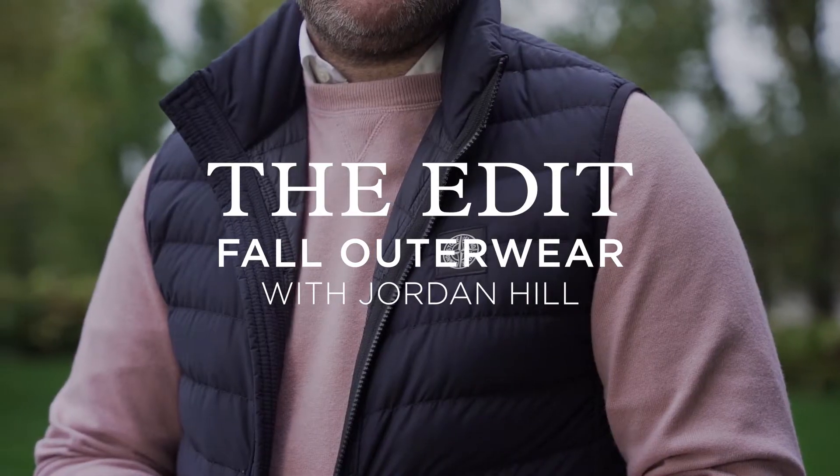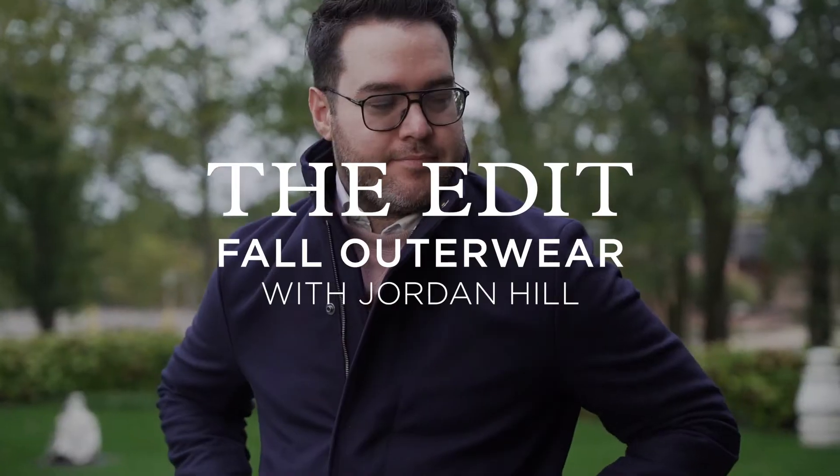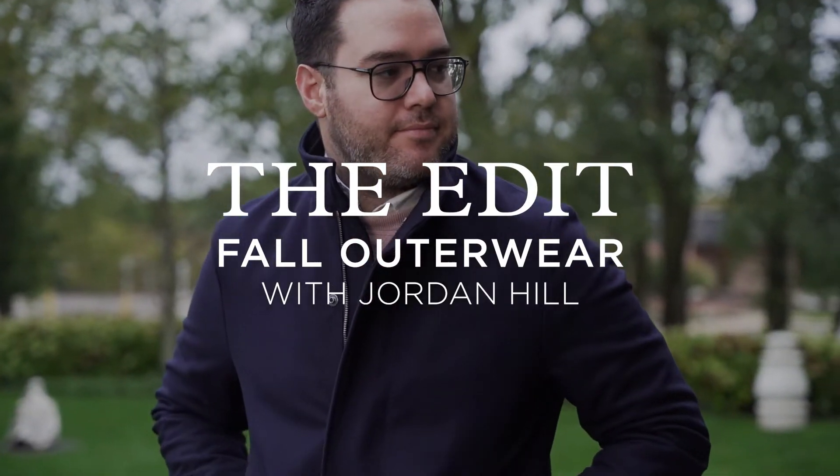Hello everyone, I am Jordan Hill, personal shopper and stylist here at Akerix, and this is The Edit. As you can see it is gloomy, the trees are changing colors, and I want to talk about fall outerwear.